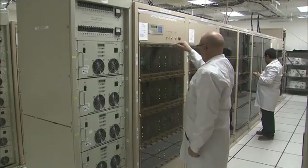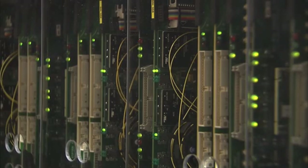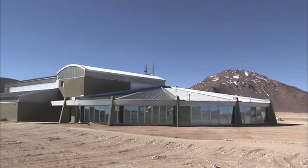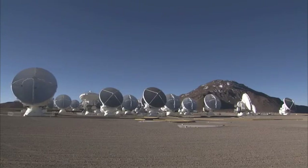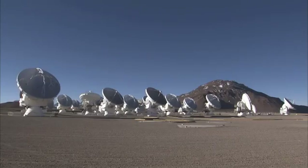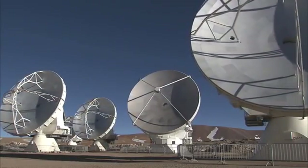One of the most powerful supercomputers in the world has now been fully installed and tested at its remote, high altitude site in the Andes of northern Chile. This marks one of the major remaining milestones toward completion of ALMA, the Atacama Large Millimeter Submillimeter Array.